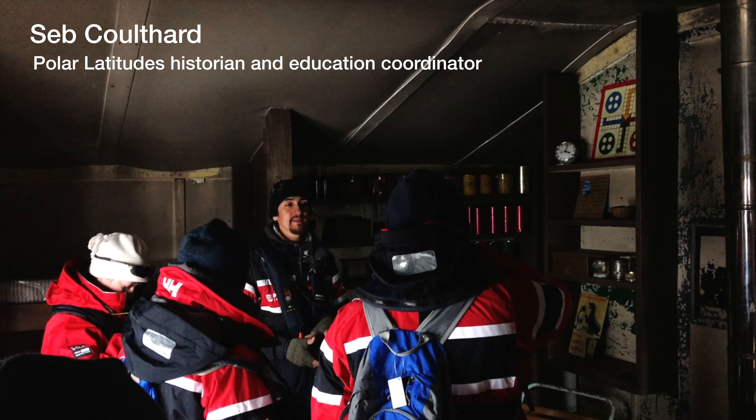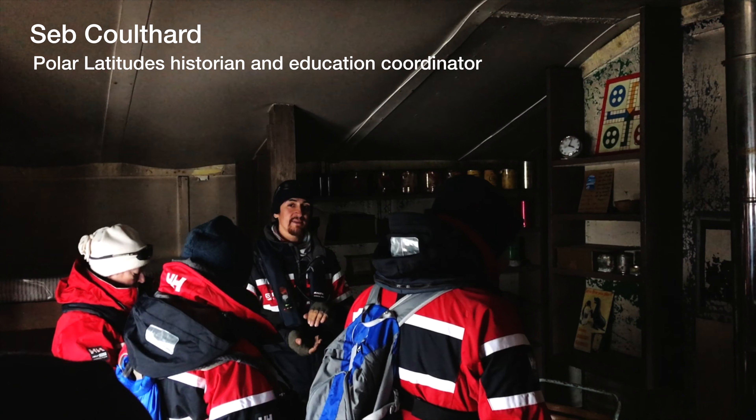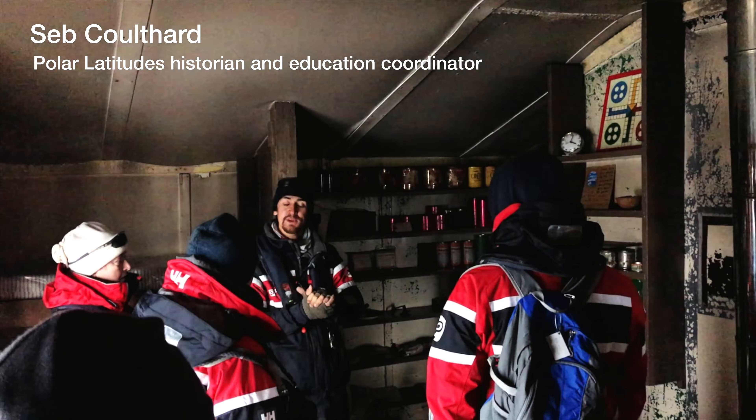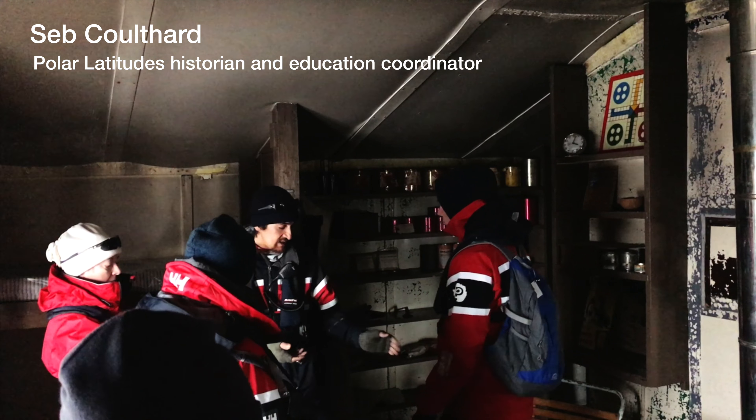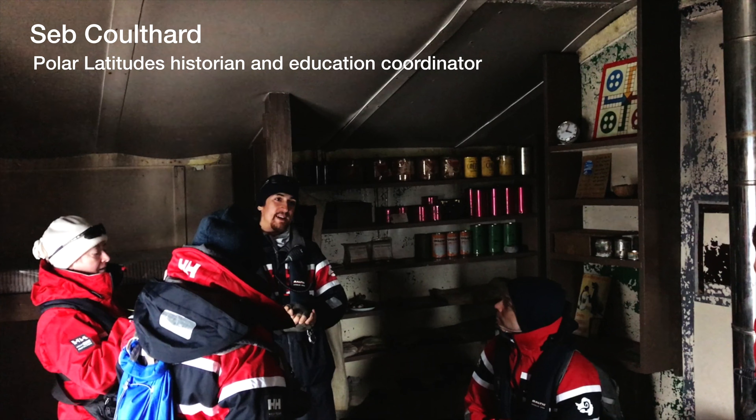The original building that was here was built between 1935 and 1937. It was part of an expedition — it was called the British Graham Land expedition.